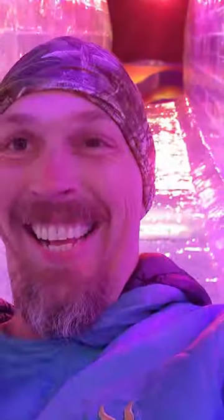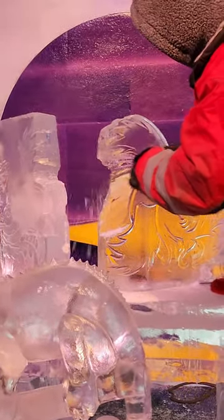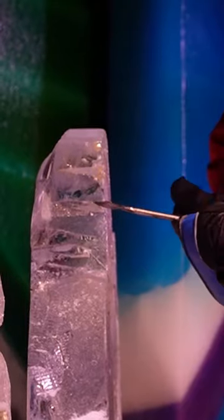They do have real ice slides that you can slide down for free. We did run into an artisan carving a new ice sculpture. We did love the work of art that this guy was making by hand.